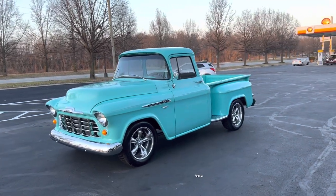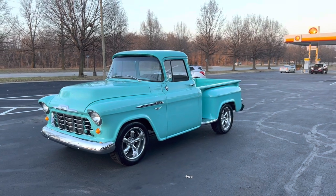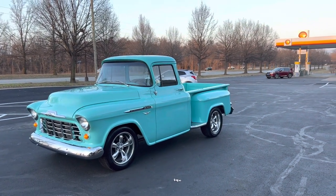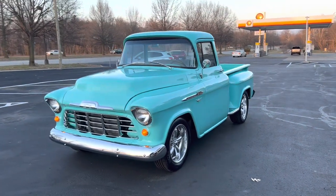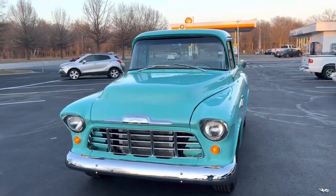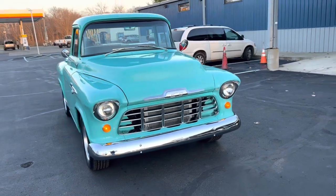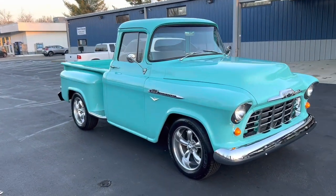This is Wesley Dotson with Central Kentucky Classic Cars. Today we have a 1956 Chevrolet 3100 short bed, step side, big back glass pickup truck we're going to take a look at. It's got a small block Chevrolet motor in it with power steering and four-wheel power disc brakes. Hard to find the big back glass pickup trucks.